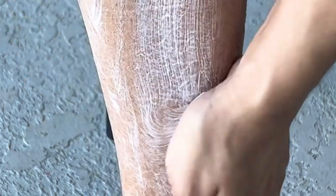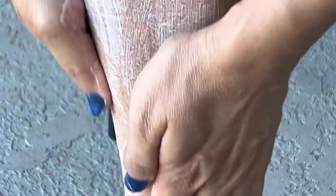I want you to see the thickness of this body lotion — it's crazy. I continue to rub it all over my legs until my skin absorbs all of it. You will see the difference once it's completely applied.